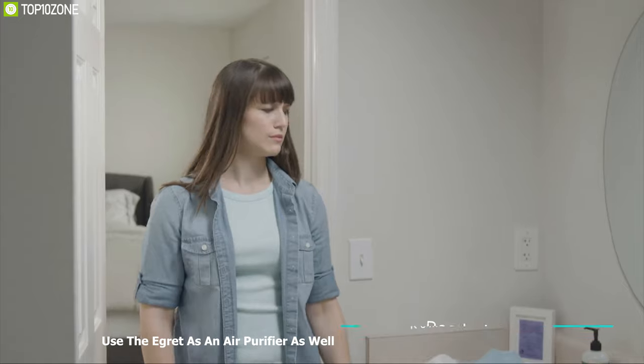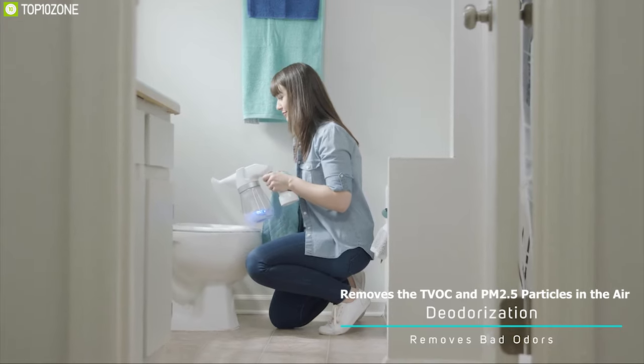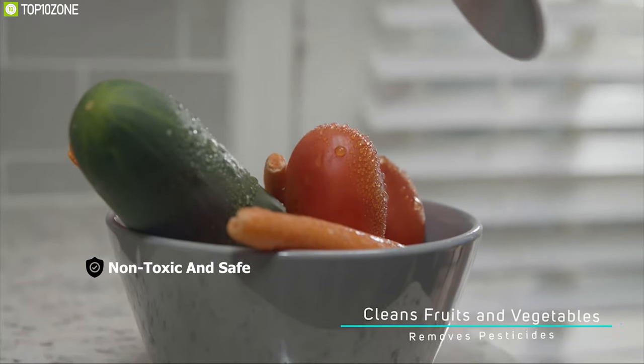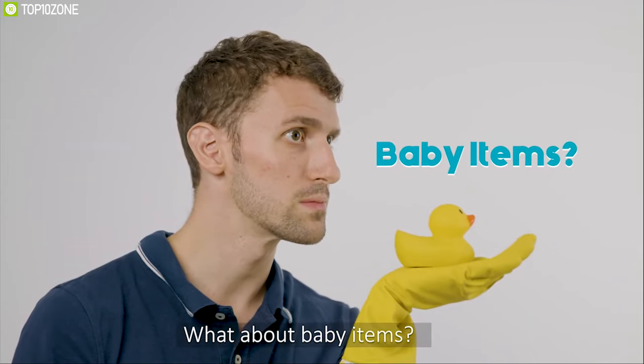You can also use the E-Grid as an air purifier, which removes TVOCs and PM2.5 particles in the air and protects you and your children from these harmful chemicals. As the E-Grid uses electrolyzed water, it is sterile, non-toxic, and safe.